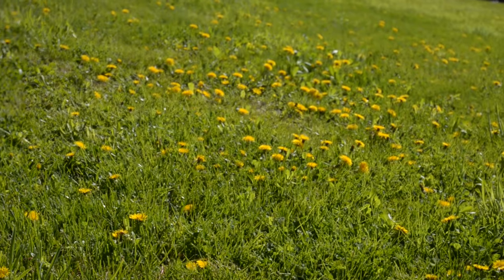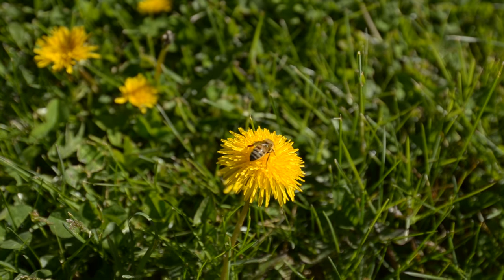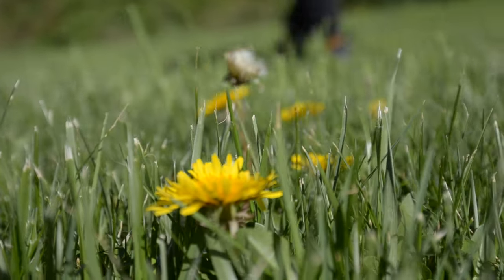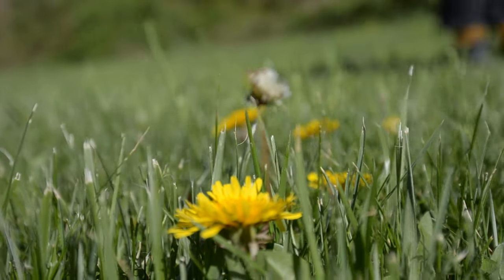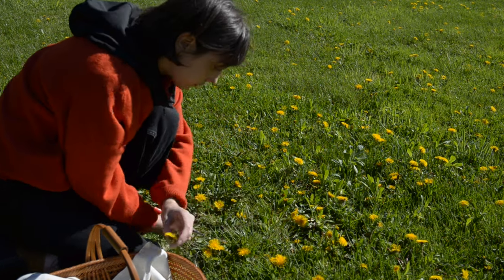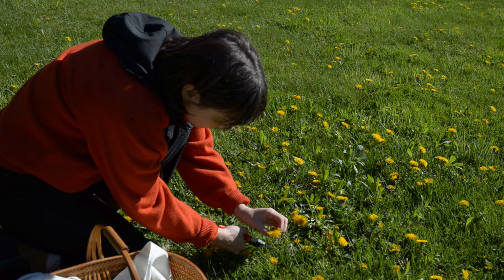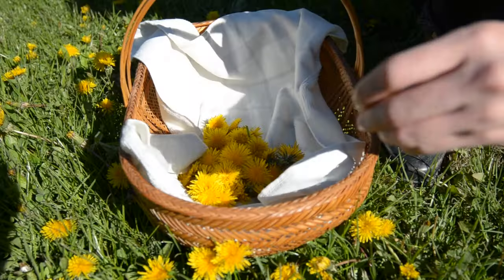And even though our farm may not be in full bloom just yet, we're surrounded by cheerful dandelions — an often overlooked but unmistakable sign that spring is here. Dandelions are actually full of nutrients and vitamins and can offer immune and digestion support. Although it may seem like there is more than enough, we practice sustainable harvesting by leaving some for the pollinators.